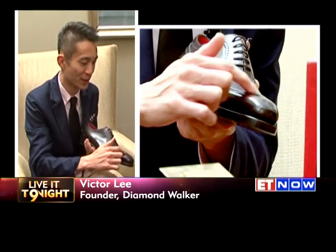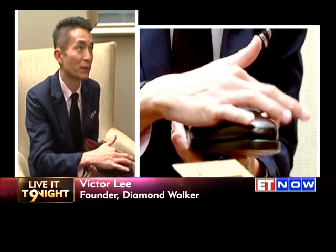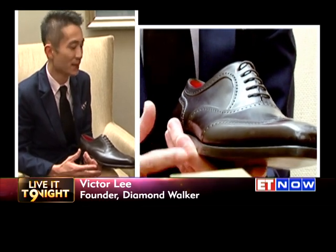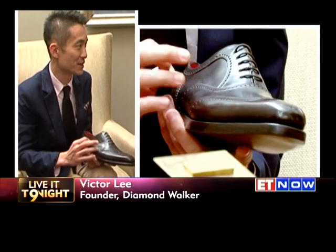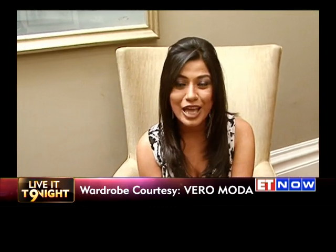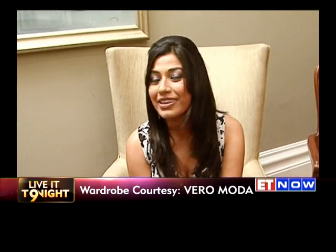Diamonds! From here to here, and he was quite a big size — a size 9 or size 10. The total number of diamonds, as I still remember, was 55 diamonds. So that was none other than Victor Lee, the founder of Diamond Walker, and I'm sure all you male fashionistas out there have been truly enlightened by the session he took us through. Go out there and get with it. That's all we have for you — see you next week on Live It Tonight.